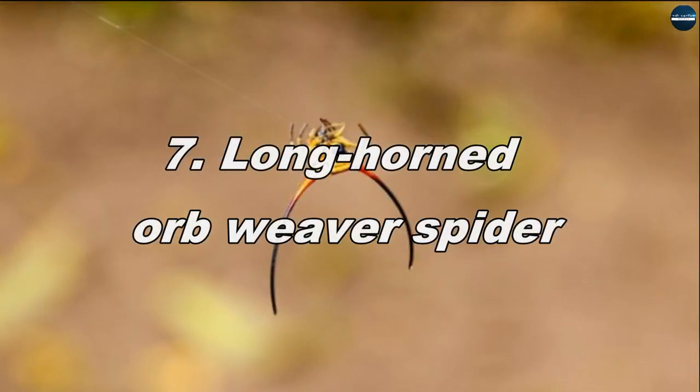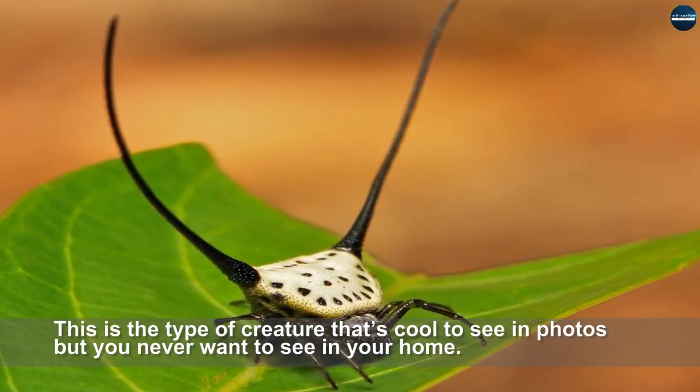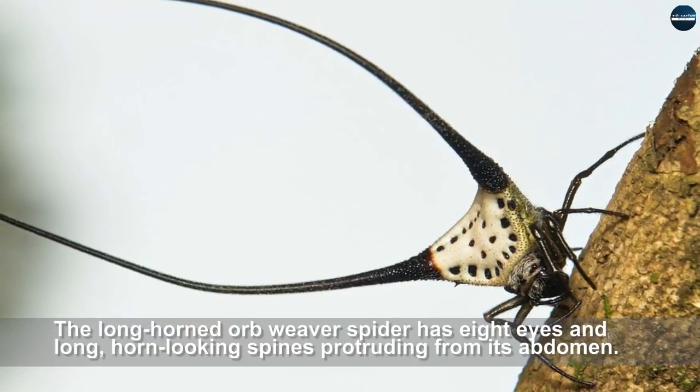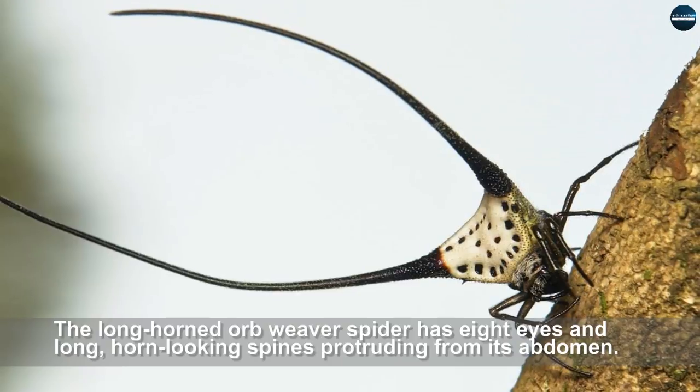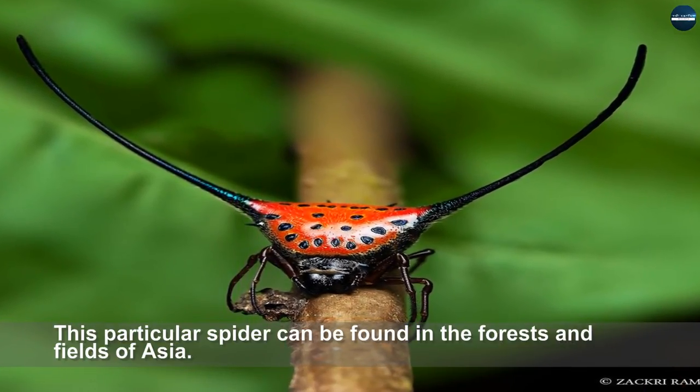Longhorned Orb Weaver Spider. This is a type of creature that's cool to see in photos but you never want to see in your home. The longhorned orb weaver spider has eight eyes and long, horn-looking spines protruding from its abdomen. This particular spider can be found in the forests and fields of Asia.